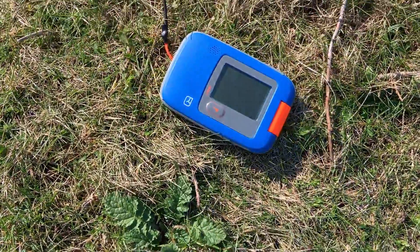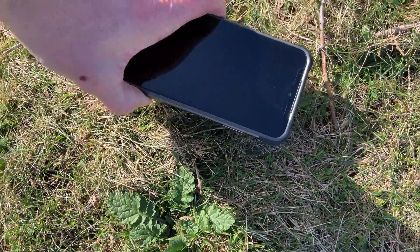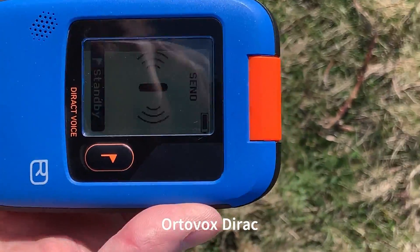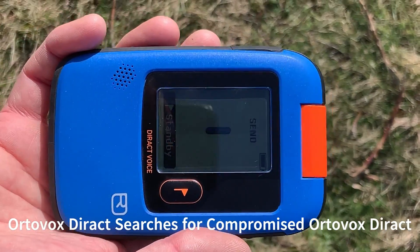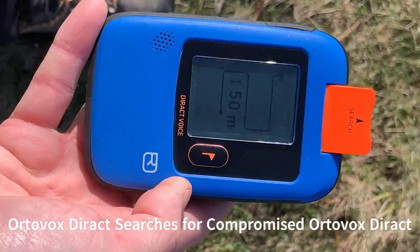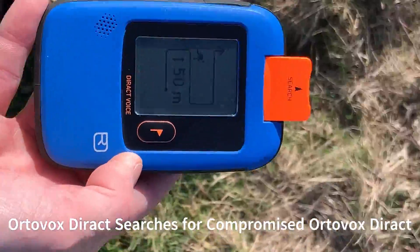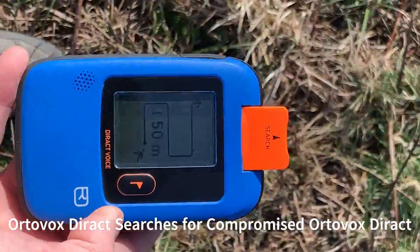Now we have the Autovox transceiver in the same orientation with the same source of interference on top. This is an Autovox transceiver searching for an interfered-with Autovox transceiver. Into search mode, and as before, just walking straight towards the target running 50-meter search strips.